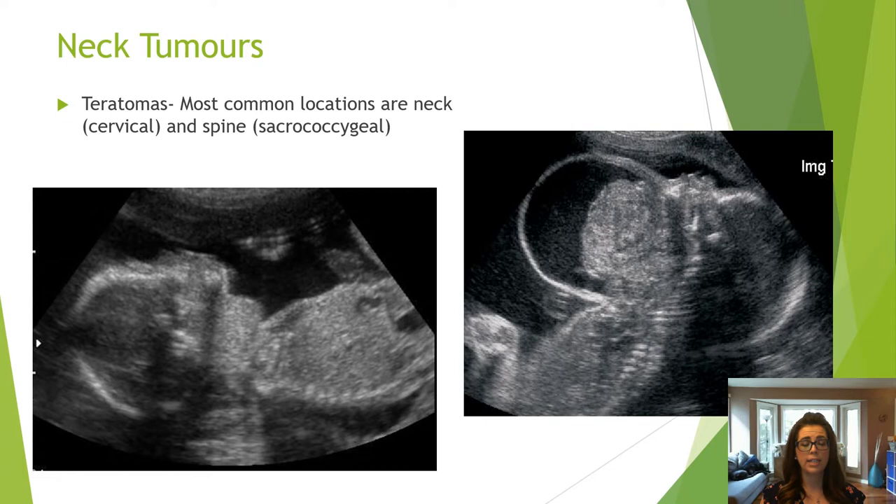The most common neck tumor is a teratoma. Teratomas can be seen in the anterior or posterior neck.